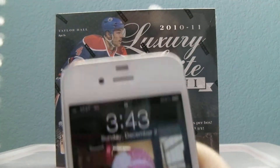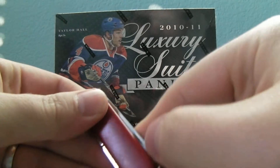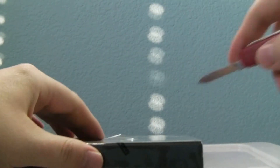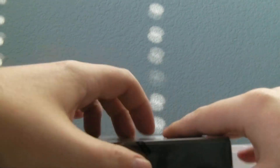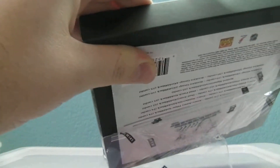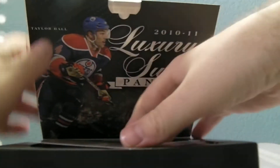Hi guys, first box of the day, 343. It's for 2010-11 Luxury Suite Hockey, number 13. I've updated my Canadian shipping to $4.00 — I just need it updated in my postings. Keep that in mind if you see some more hockey or even football. It costs like $3.30 to ship with fees and everything, so $4.00 is fair.